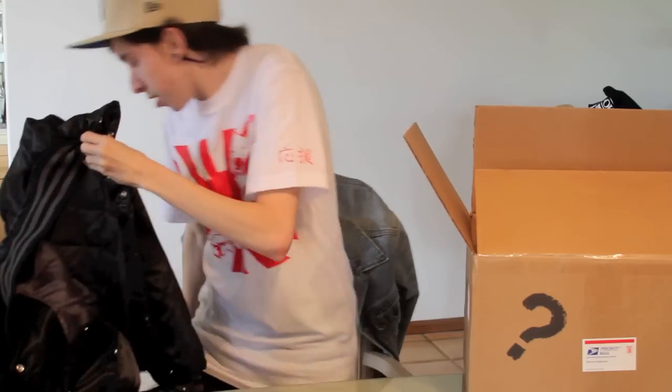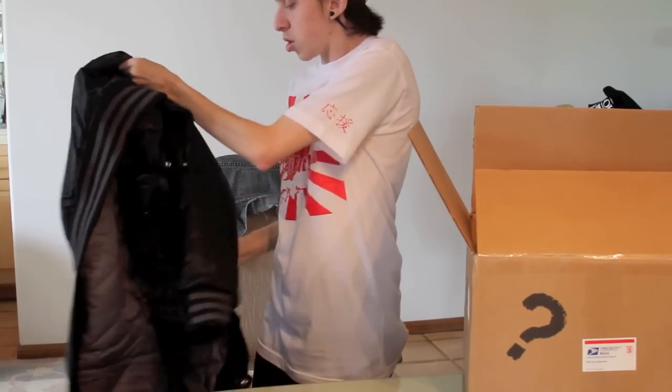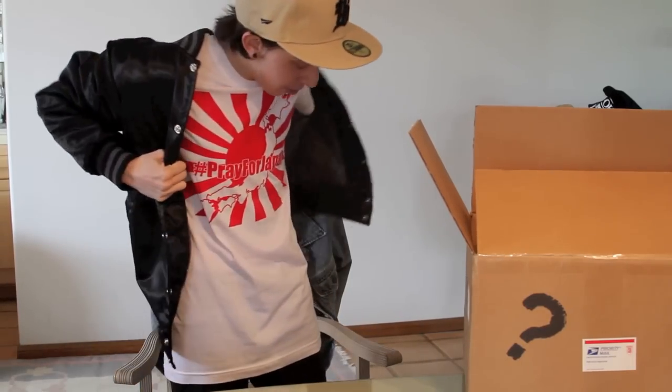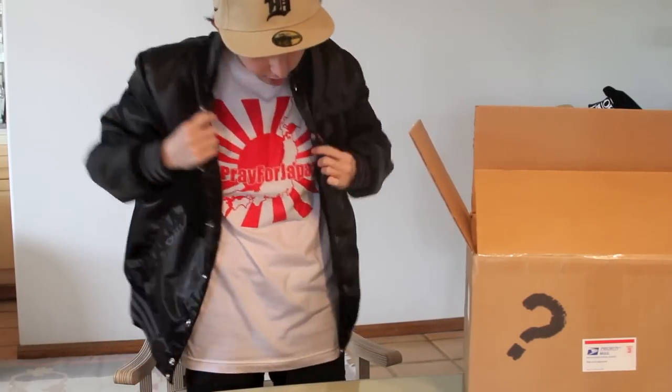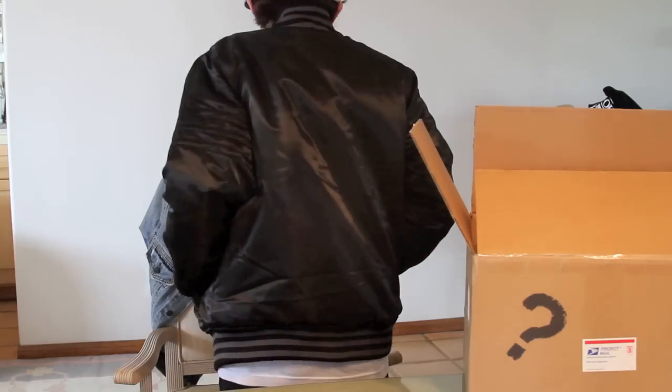Here's a really dope varsity jacket. I'm going to show you guys what it looks like. You can go ahead and purchase these mystery boxes on shoeprim.com. He's going to have a very limited number of them so you're going to want to act fast for sure because they're going to go really quickly — there's no question about it.